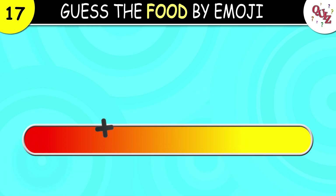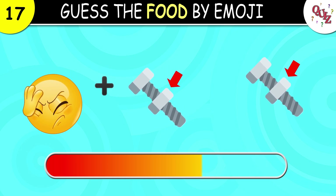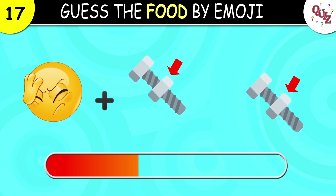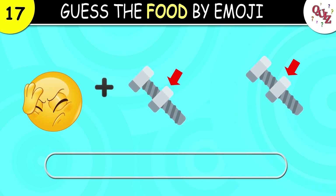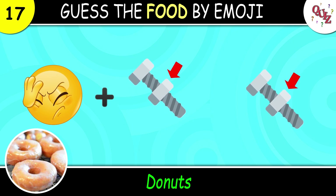Question 17. The correct answer is donuts. They look good!